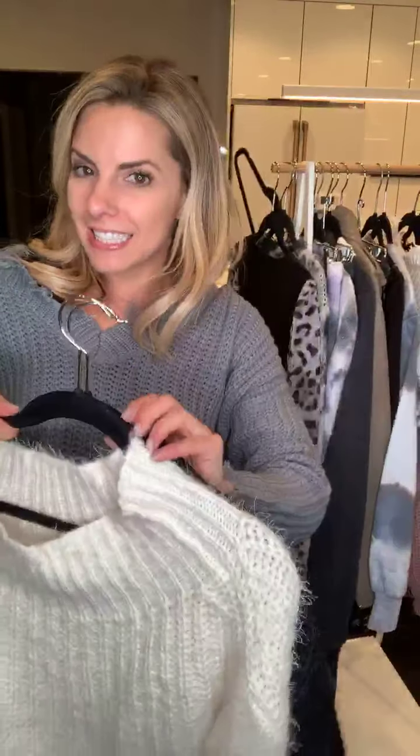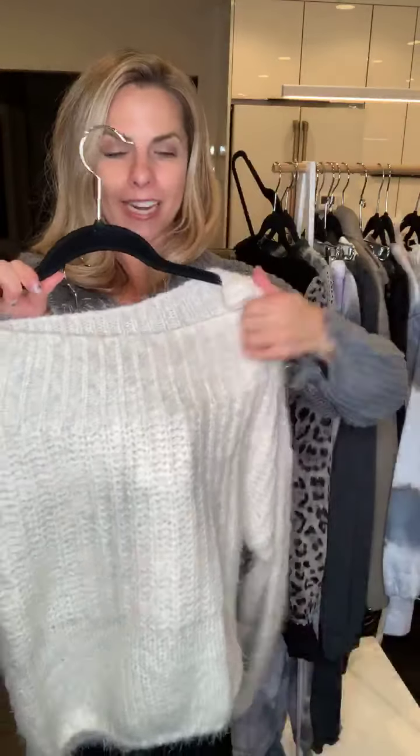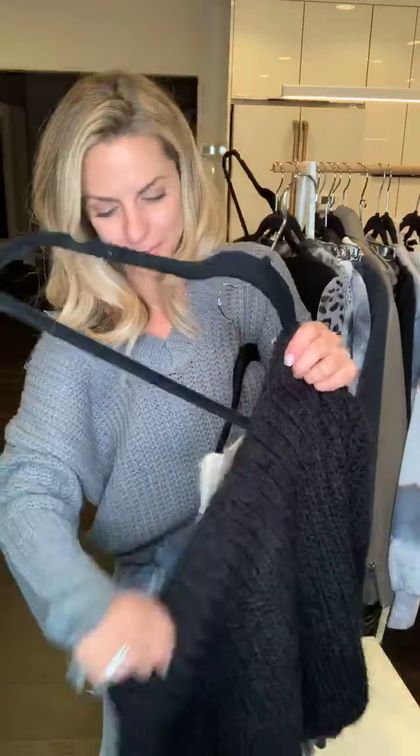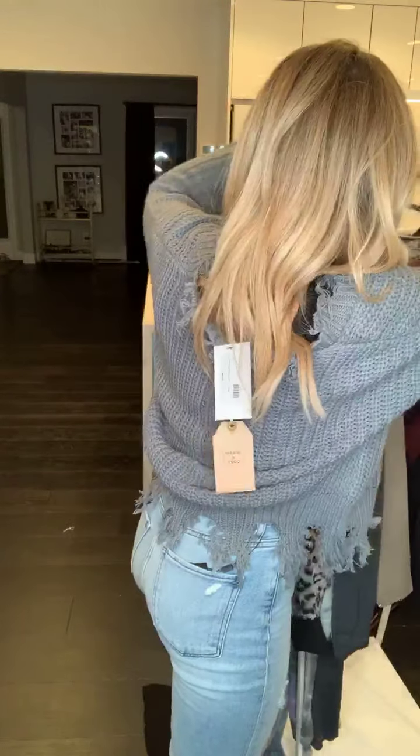Last but not least, I have an off-the-shoulder sweater — this is the Felicity. The Felicity off-the-shoulder sweater comes in white and black. You can wear it off one shoulder, off both shoulders, or keep it on both shoulders. That is the Felicity in black.